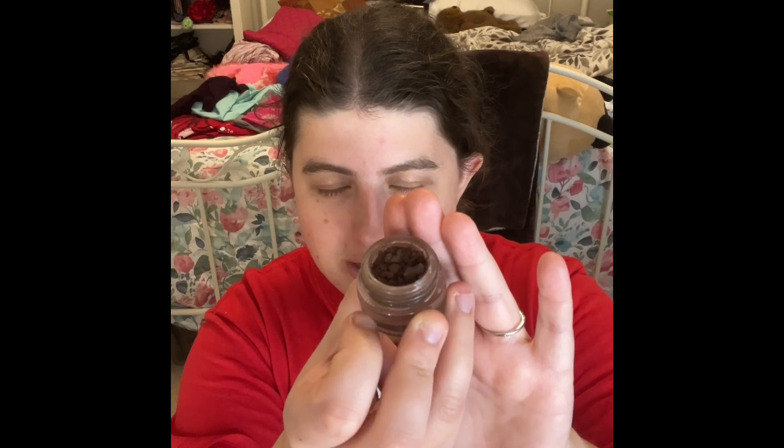Speaking of that, you'll see this brow product in my empties very soon — this is the Billion Dollar Brows in shade Taupe. Look at the inside — this is where I'm at right now. When I can't scrape any more out, I'll put this in the empties and grab my ELF brow product to put in my makeup bag. I'm really glad I'm keeping an eye on my brow products — I'm trying to get through them because there are so many new brow products I want to try.